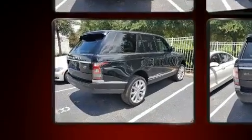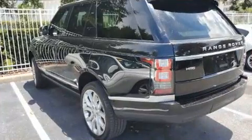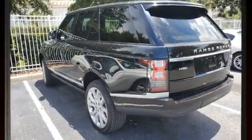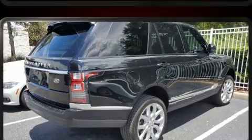Load leveling rear suspension maintains a comfortable ride. Top features include rain sensing wipers, power front seats, automatic temperature control, turn signal indicator mirrors, a power liftgate, and leather upholstery. Rear passengers enjoy the seat heating functionality, keeping them warm during the winter months.